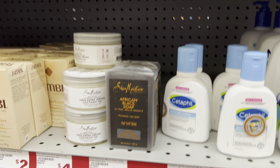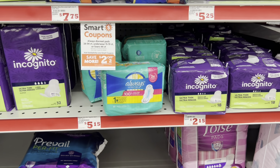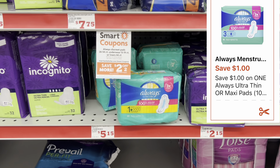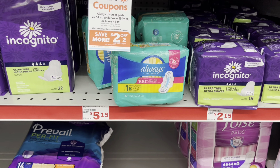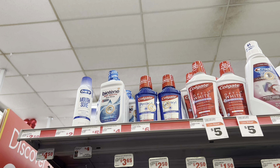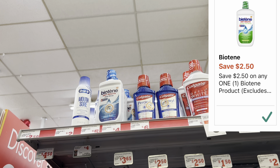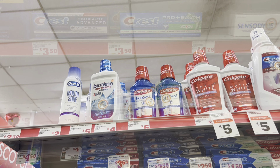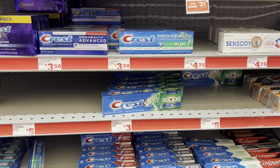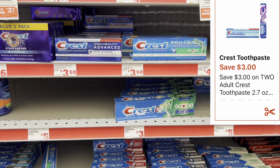Note: I scanned the Black African soap at $5 and the $2 digital does not attach. I'm grabbing one Always pads at $5.15 with a $1 digital coupon. I'm also grabbing one Biotène mouthwash at $4 with a $2.50 digital coupon — a great filler item to help reach the $25 threshold. And two Crest toothpaste at $3 each with a $3 off of two digital coupon.